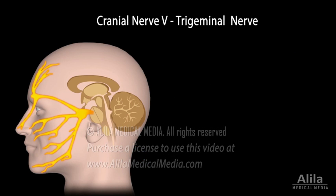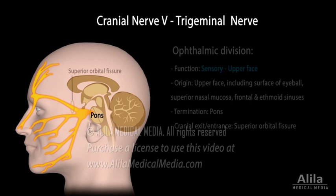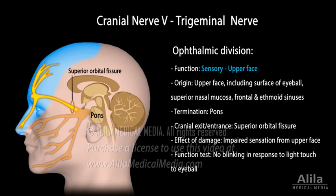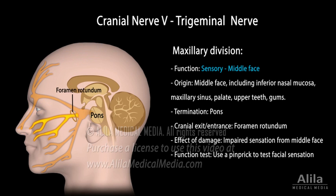Cranial nerve 5, or trigeminal nerve, connects the pons of the brain stem and the face. It has three divisions. The ophthalmic division conveys sensory information from the upper face, including the surface of the eyeball, superior nasal mucosa, and frontal and ethmoid sinuses. Loss of sensation is tested by touching the eyeball with a cotton wisp. Note, however, that a no-blinking response may also result from facial muscle weakness due to seventh cranial nerve damage, in which case the patient can feel the cotton wisp but fails to blink. The maxillary division relays sensory information from the middle section of the face, including the inferior nasal mucosa, maxillary sinus, palate, and upper teeth and gums.